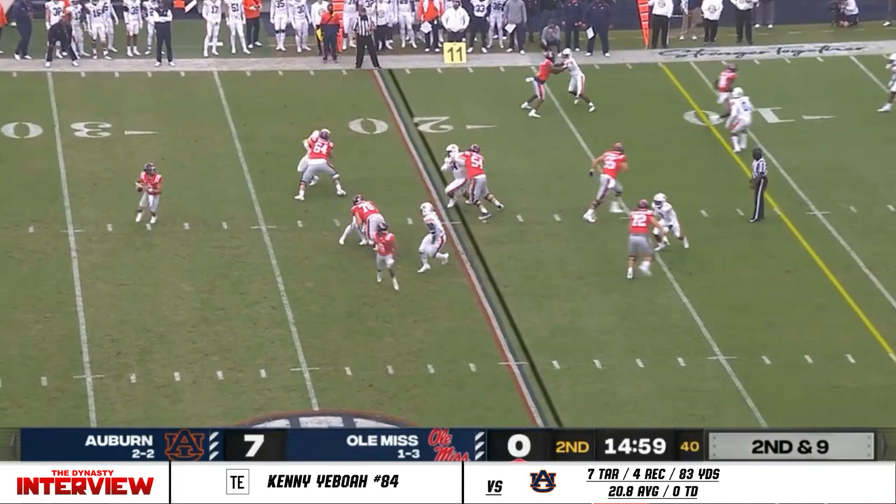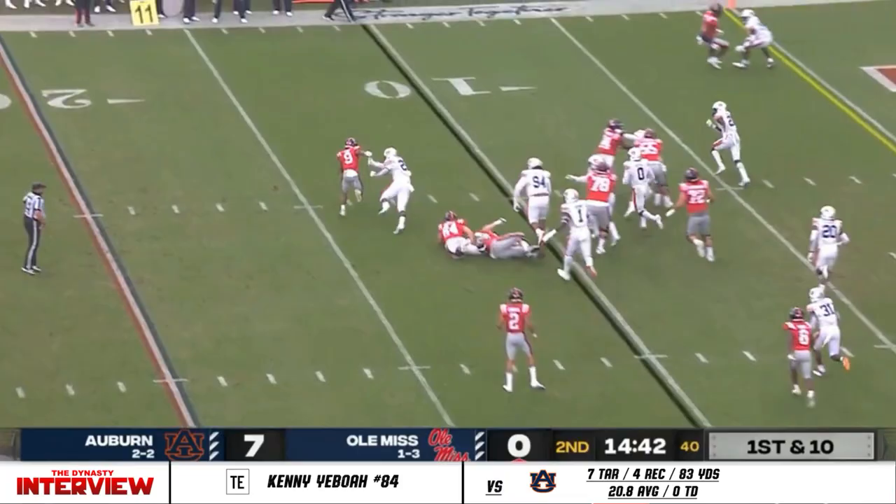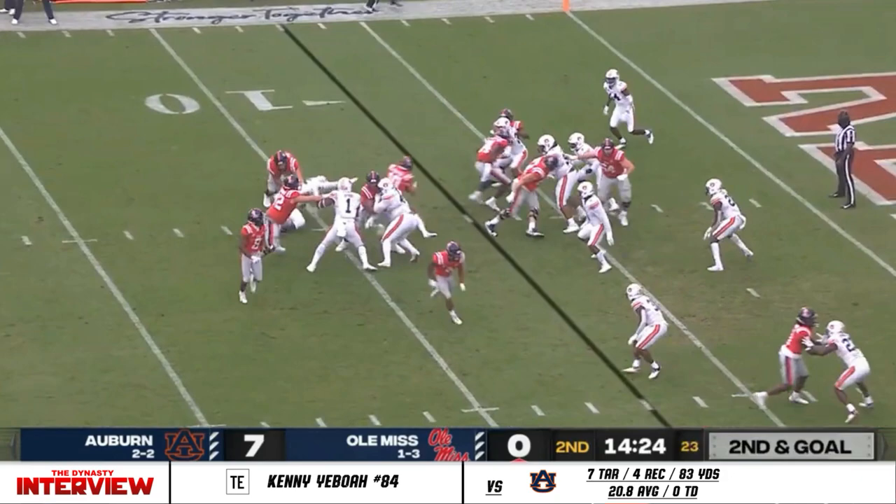Corral pumps left, rolls right, and he's able to find Jerrion Ealy. Ealy first down — first and goal from the ten now for the Rebels. And Ealy again, a little stiff arm, got the defender on the ground, high steps his way in for the score.